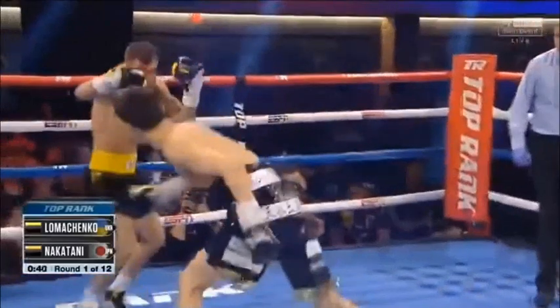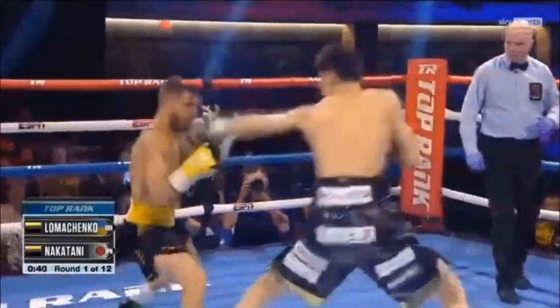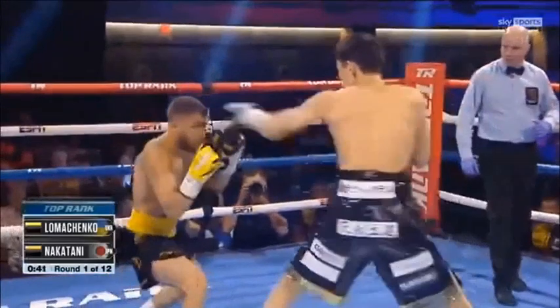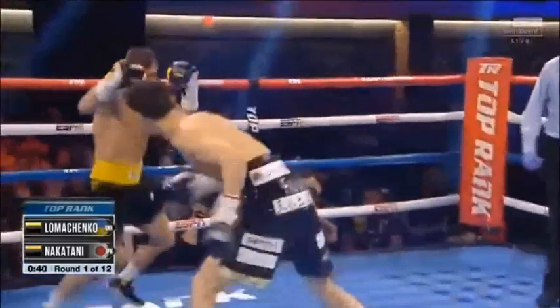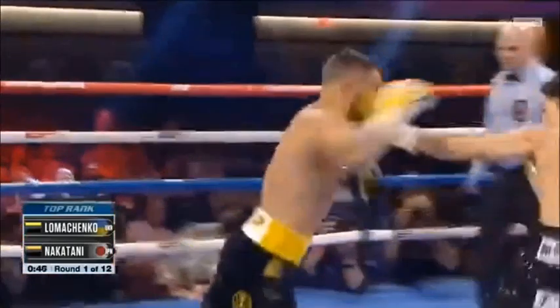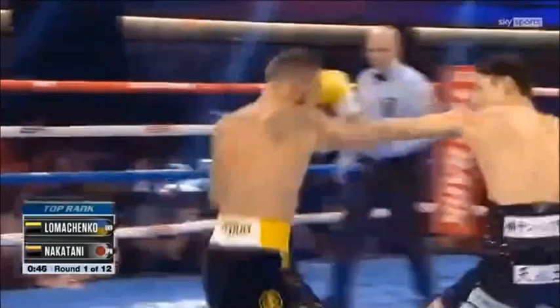Nakatani tries to catch him with a body shot as he comes in and tries to control the space when Lomachenko gets his way to the front foot. Just take a look at Lomachenko trying to bring his head to the front foot. It's not that Nakatani didn't know what to do — it's just that Lomachenko was too good at taking away that jab and stopping him from being able to control the space with it at all.